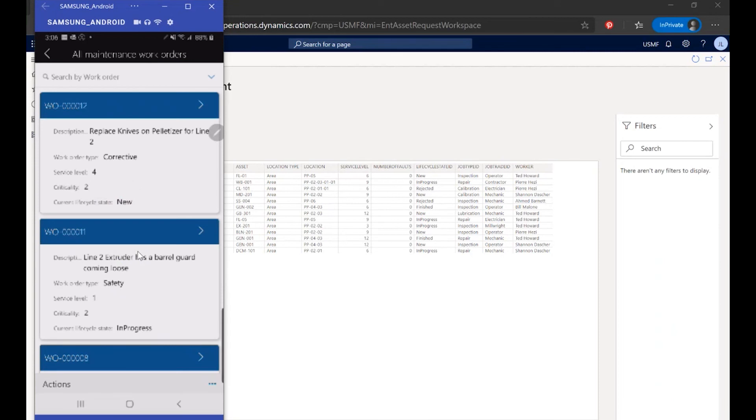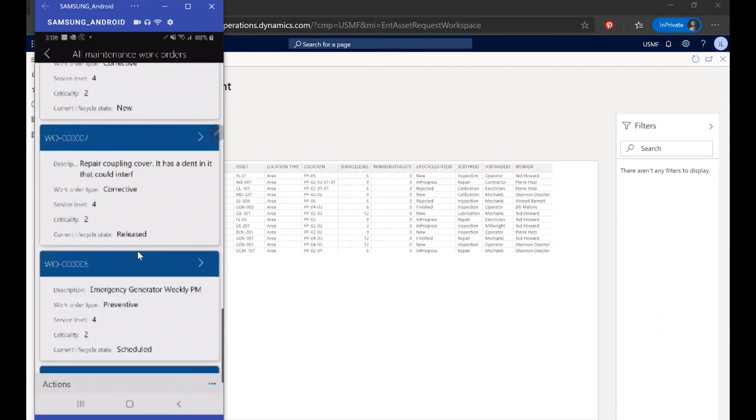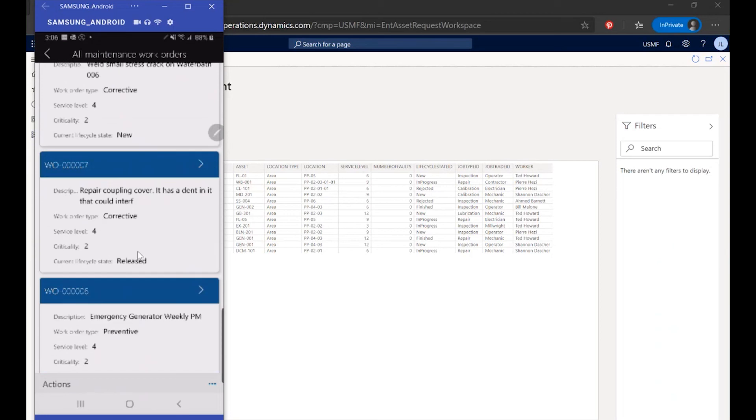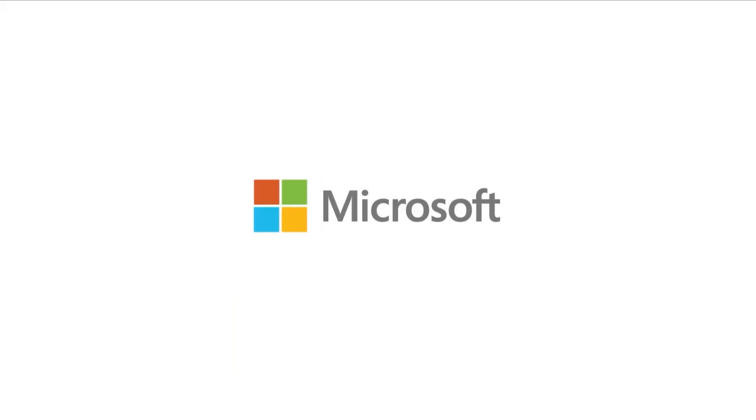I can click on the tile for all maintenance work orders and see a list of all work orders applicable to my role, such as corrective action type, safety type, and preventative maintenance type work orders. I can see the current lifecycle state associated with each of those work orders and drill into the details to take appropriate actions. This allows the technician to respond very quickly, act accordingly for predictive maintenance requests, and collaborate and resolve maintenance issues on a timely basis.